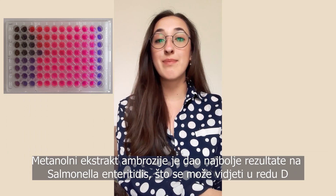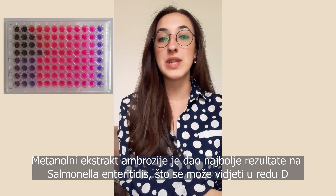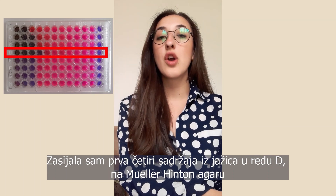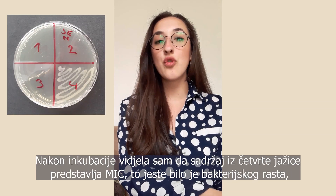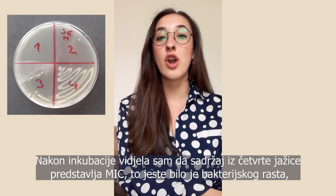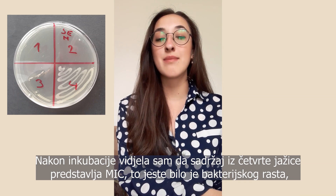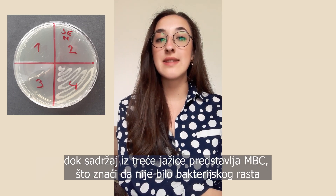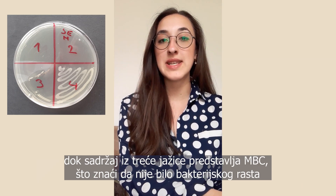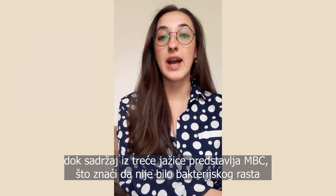The methanolic extract gave me the best result on Salmonella enteritidis, which we see in row D. I took the contents from these wells and plated them on Mueller-Hinton agar. After incubation, I saw that the content of the first well represents MIC — that means I had bacterial growth on agar — while the content of the third well represents MBC, meaning I did not have bacterial growth on Mueller-Hinton agar.